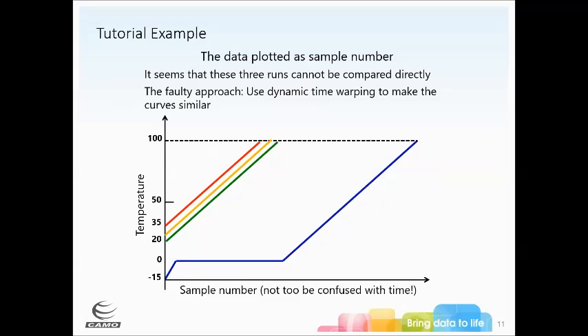The batch starting at 35°C reaches the endpoint much more quickly when you look at sample number. The snow batch follows a completely different shape because there's a transition from frozen water to liquid water before it can heat up and reach the boiling point. If you compare them directly, they cannot be compared and you cannot put control limits around this. You could use dynamic time warping to make the curves similar, but that's really not the best approach.